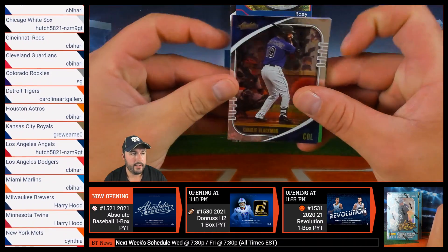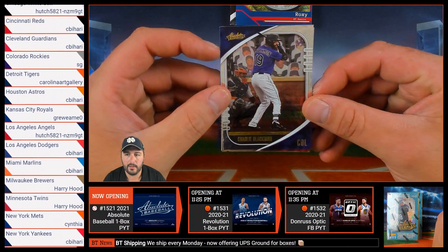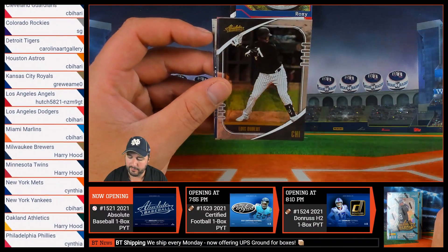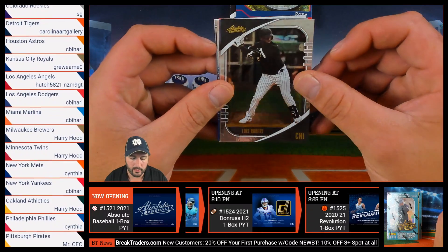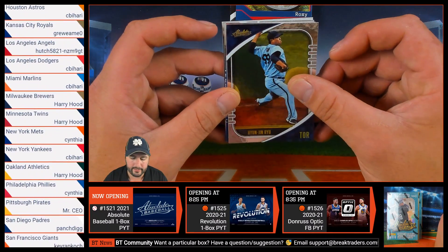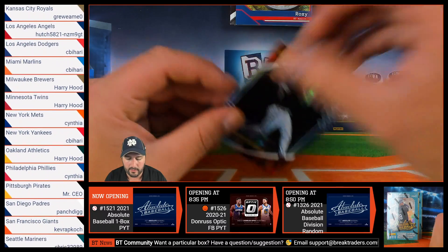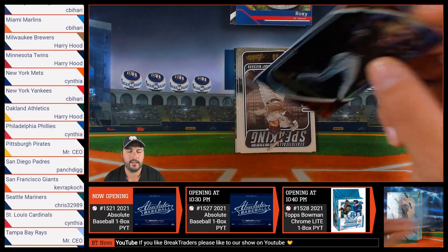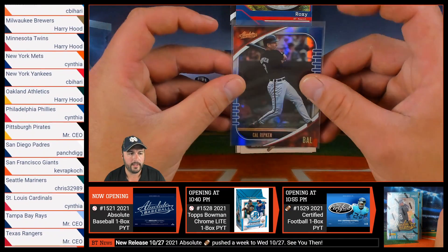Alrighty, here we go. We have Charlie Blackman of the Colorado Rockies, followed up by Mike Trout of the Los Angeles Angels. Then we have Luis Robert of the Chicago White Sox, Hyun Jin Ryu of the Toronto Blue Jays, followed up by Cal Ripken Jr., numbered out of 149, of the Baltimore Orioles. That is going to Jordan.